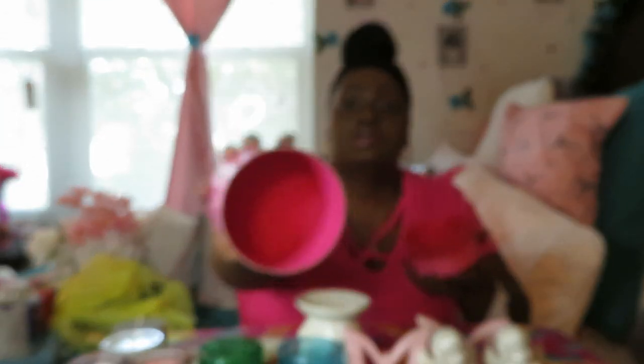I also saw this pink container and thought it was so pretty — pink is my favorite color. It's just a simple little container. My new dinette has three layers, so I bought something for each layer. You guys will see how that all comes together.